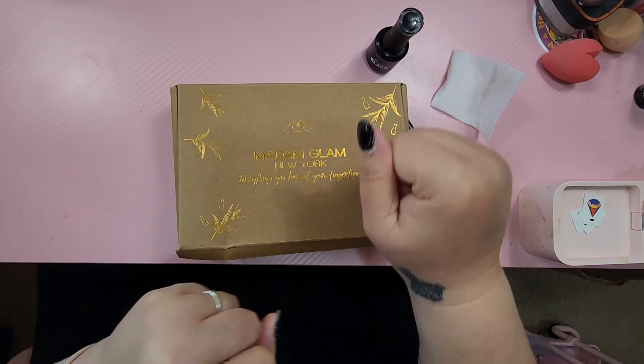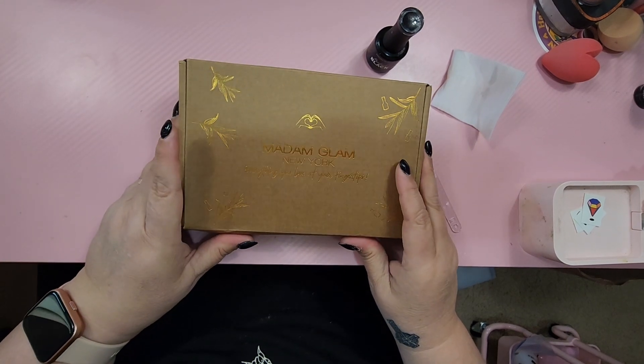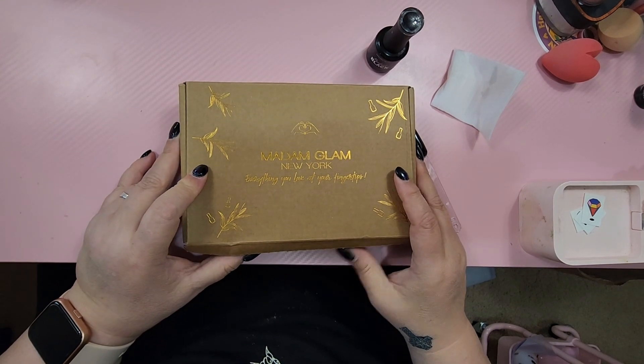Good morning, YouTube! Alright, you guys, we have a PR box here from Madam Glam. Thank you so much, Madam Glam, for sending this my way.